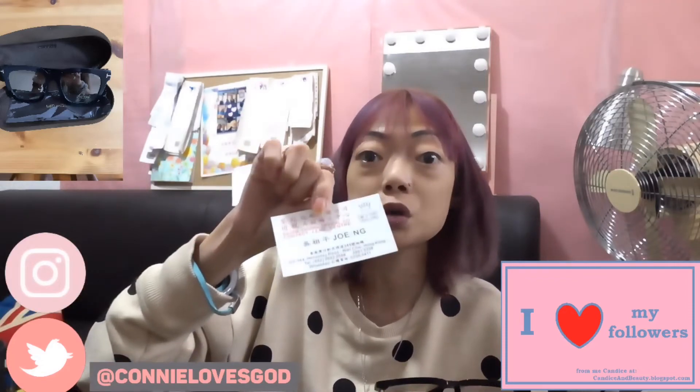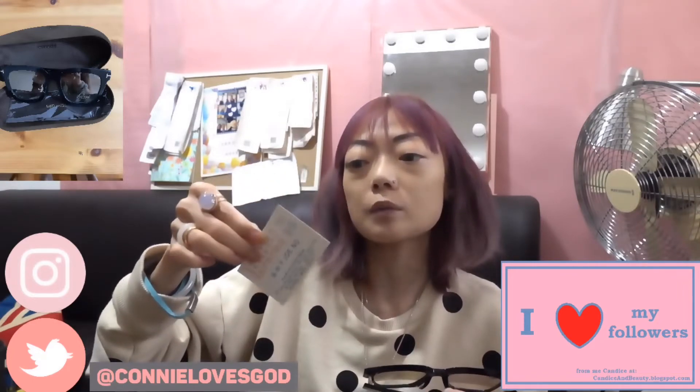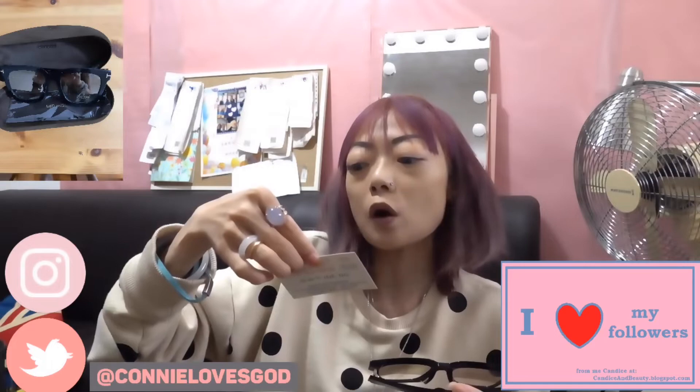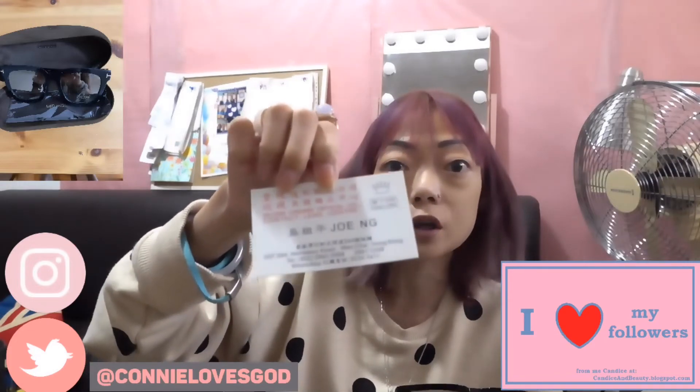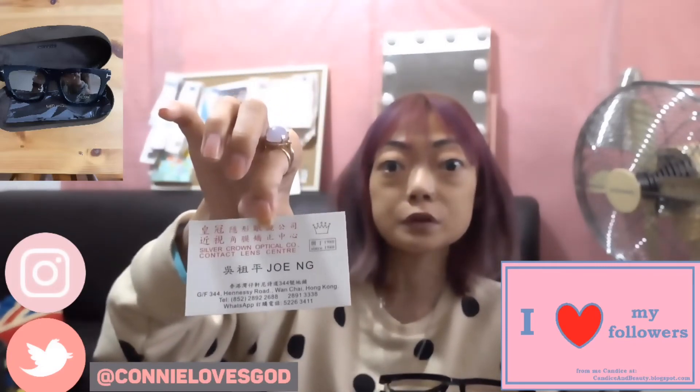If you live in Hong Kong and you happen to want to buy glasses or sunglasses, please go there because they have really good deals — nice discounts and everything. They've been open for over 40 years. The address is Lee Chung Building, 1 Chai Road, and I'm going to include this card in my video so you guys can see the address and the name of the person to contact.